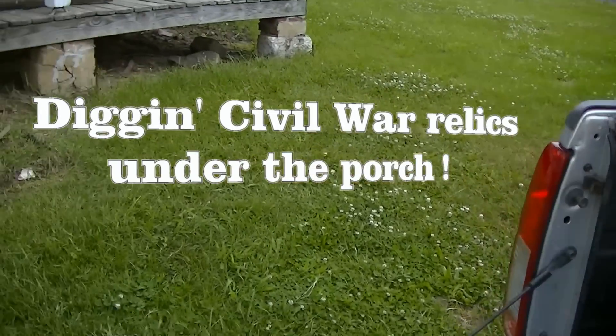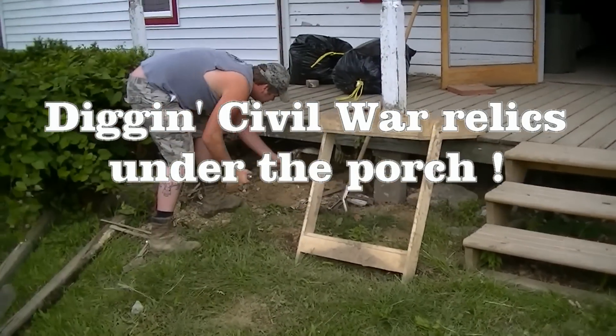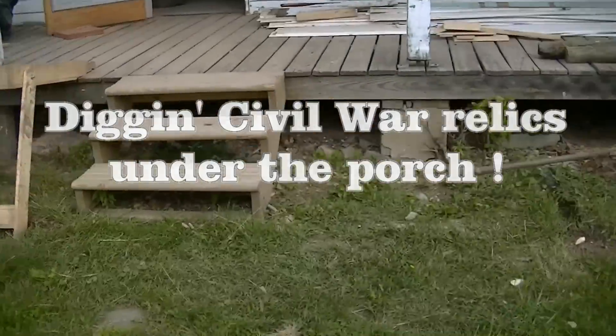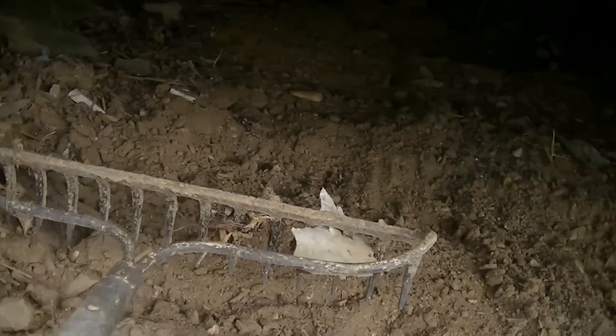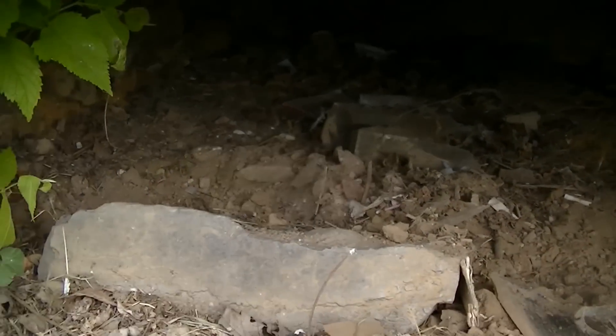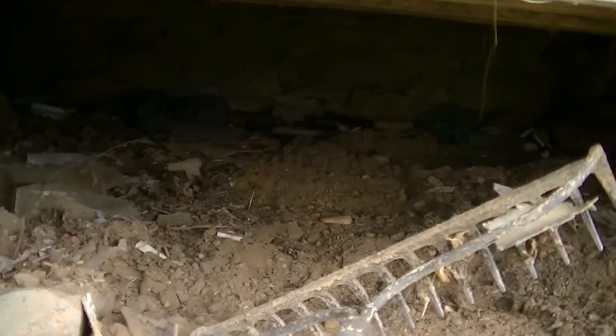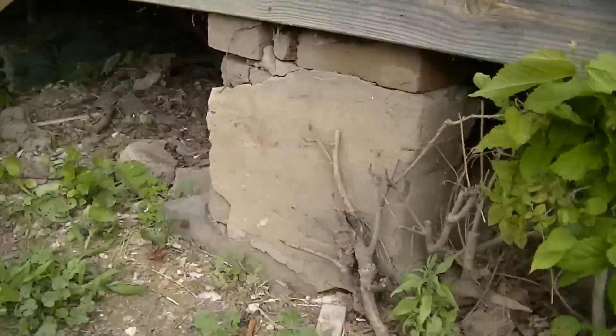We are back at the dig spot again today. We'll be digging out under this porch. Chris is already getting a head start. What I'm doing is using this rake here — I'm scraping out all the dirt from under the porch and bringing it out to sift through with my screens and see if we can find anything. It's a lot easier than crawling up under there with all the rocks, glass, and poison ivy. I think we'll find some good stuff because the old rock steps used to be right over there.